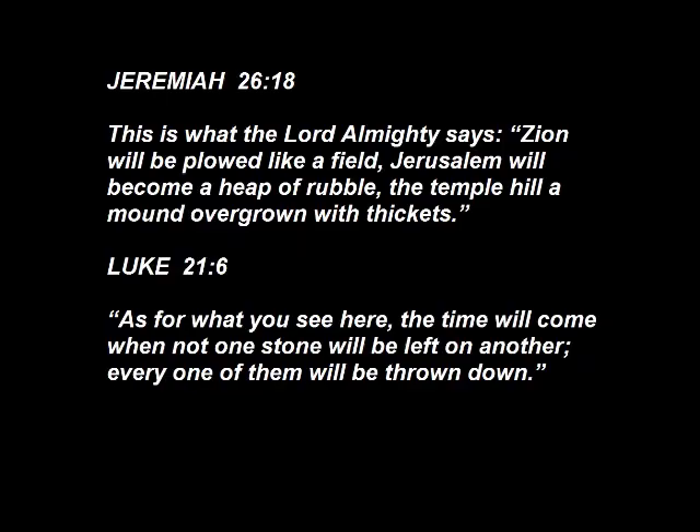Jeremiah 26:18: 'This is what the Lord Almighty says. Zion will be plowed like a field. Jerusalem will become a heap of rubble. The Temple Hill, a mound overgrown with thickets.' And specifically talking about the Temple, Jesus says in Luke 21:6, 'As for what you see here, the time will come when not one stone will be left on another. Every one of them will be thrown down.'